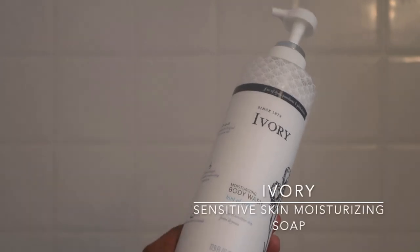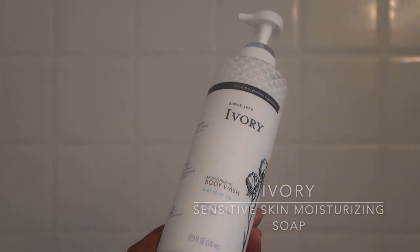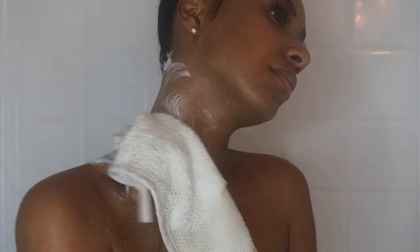My favorite soap to use is the Ivory — their moisturizing soap. The scent I always gravitate towards is the Hint of Cotton. It just smells so fresh and clean. I actually picked this exfoliating washcloth up from Dollar Tree — I was surprised, it works so good for just a dollar. I exfoliate with this every single day, making sure to especially get under my armpits since deodorant can stick, and I scrub all the way down to my feet.